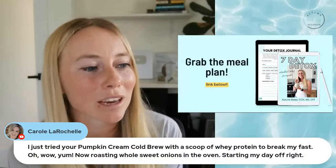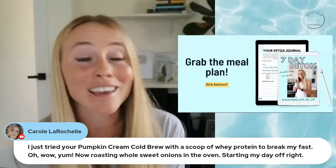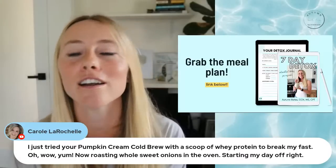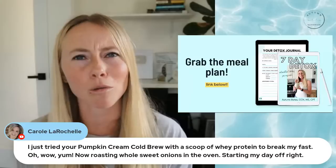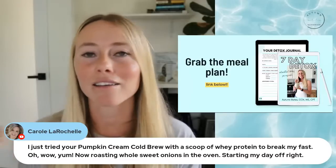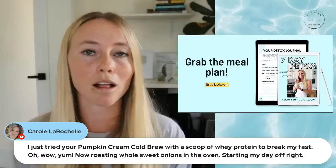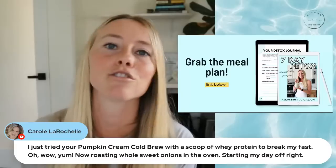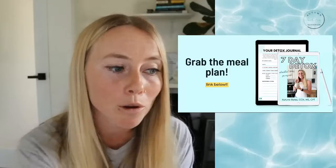Carol just tried the pumpkin cream cold brew with a scoop of whey protein to break her fast — yum! I shared on my blog last week my copycat zero-sugar version of the Starbucks pumpkin cream cold brew. If you guys want to check that out, head to autumnellenutrition.com and then go to the blog — that's where you'll find recipes like the pumpkin cream cold brew.